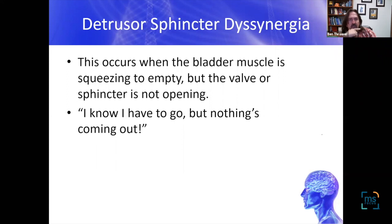The last bladder dysfunction type is detrusor sphincter dyssynergia. In normal function, when the muscle squeezes, the valve opens. With dyssynergia, you're squeezing but the valve doesn't open downstream — so it's the 'I've got to go but I can't go' situation. You're in the bathroom, you know there's urine, and you can't pee. This is due to incoordination between the valve and the muscle.